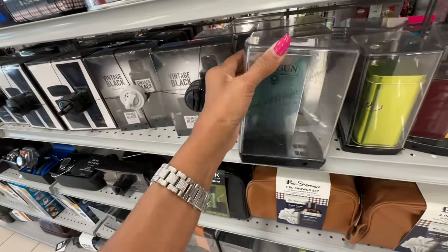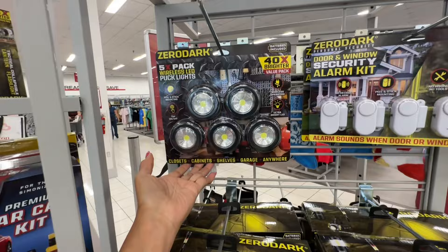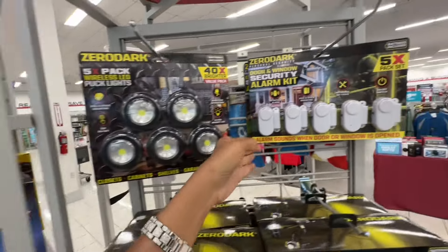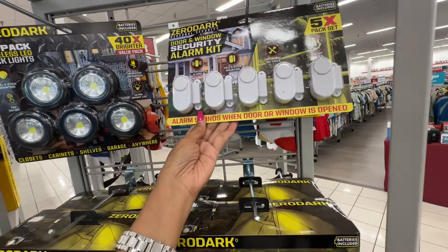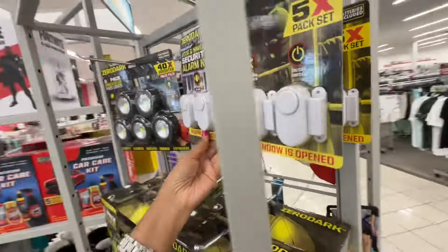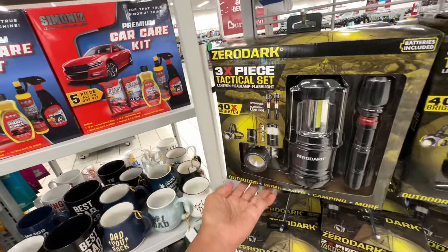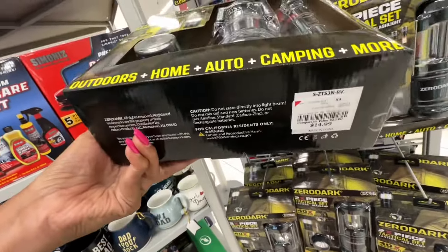Look at these — these are puck lights, you get five in there for ten dollars, by the brand Zero Dark. These are window security kits and you get five in the pack for six dollars. Look at this three-piece tactical set — a lantern, headlight, and flashlight — for fifteen dollars.